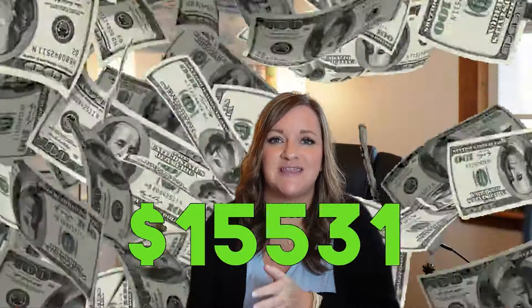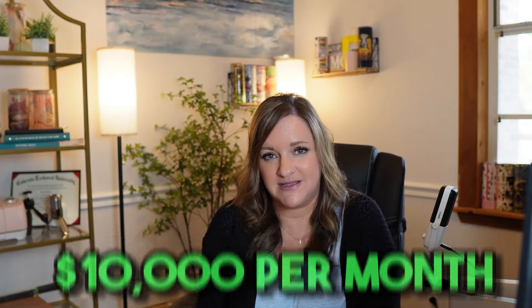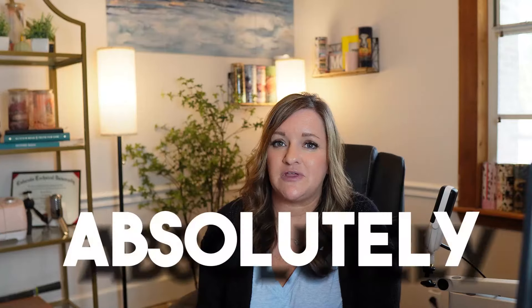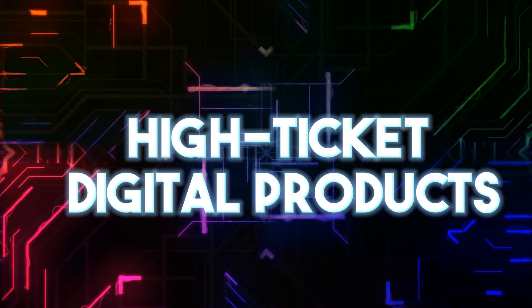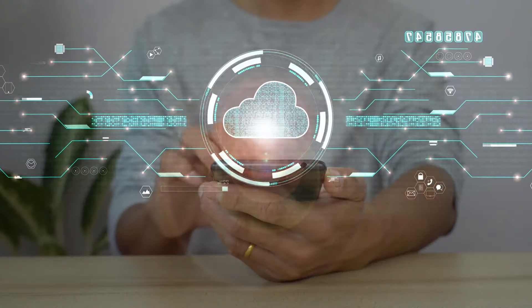Many people are really skeptical about the big numbers that they see Etsy sellers sharing online. Can you really make $10,000 per month on Etsy with digital products alone? The answer is absolutely, but you'll need to focus on a specific type of digital product to have the best results the quickest way possible, and that is with high-ticket digital products. The fastest way to make $10,000 a month on Etsy with digital products is by creating and selling high-ticket digital products.